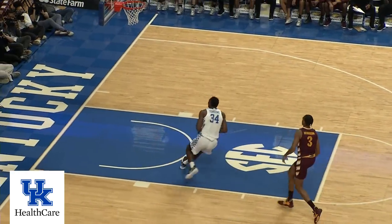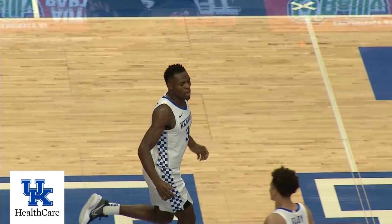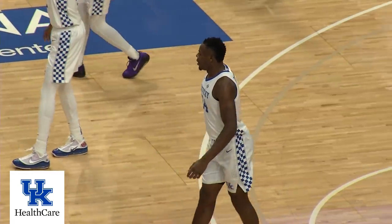Shibway knocks it away, drives and dunks! The big foul on the pass to Henderson at the top of the key. He ran the passing lane, chased it down in front court and flushed it.